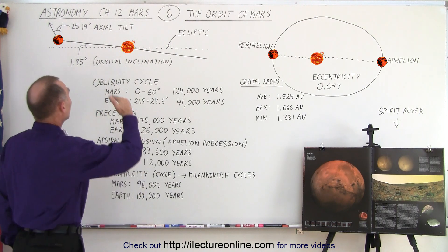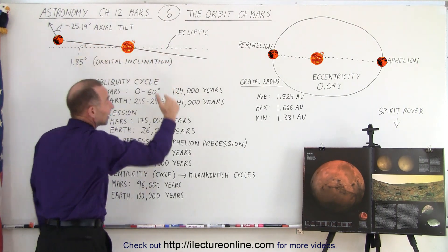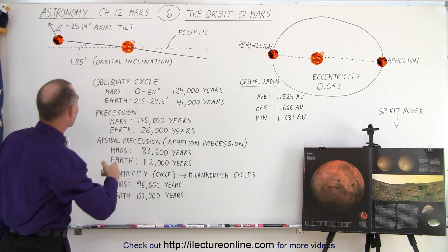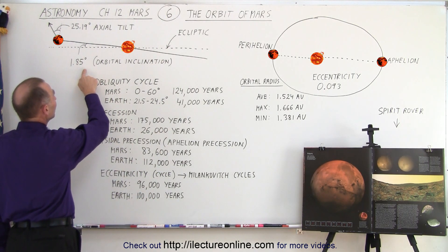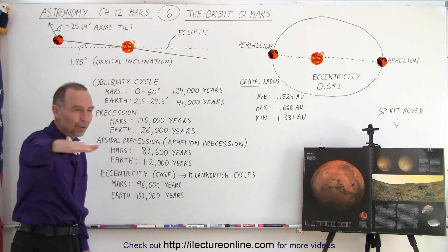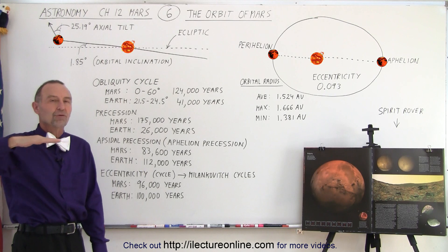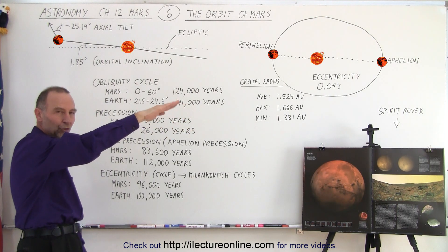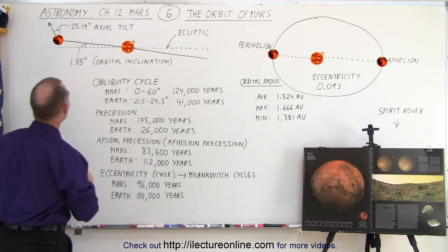Also, the orbit is tilted relative to the ecliptic. That's the case for every planet in the solar system, but in the case of Mars it's about 1.85 degrees tilted away from the ecliptic. Remember, the ecliptic is the plane made by the orbit's path around the sun, and Mars is angled almost 2 degrees off that ecliptic.